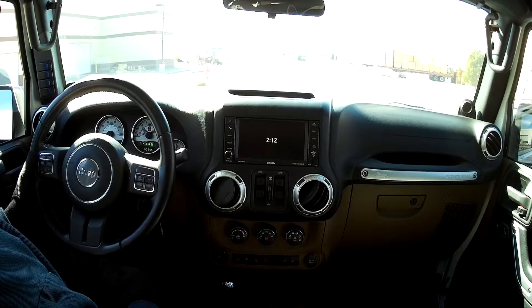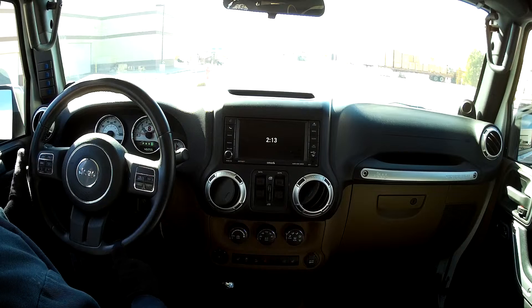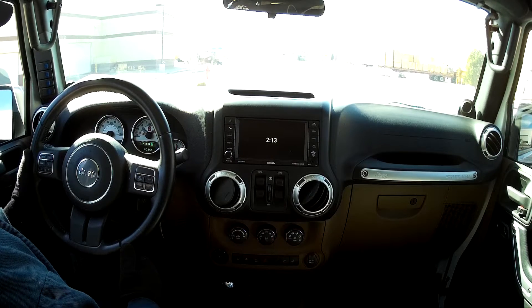We're sitting in a 2012 AEV Rubicon. This Rubicon has an L86 LT engine and an 8L90 transmission. This 8L90 transmission is not only very strong, but it's one of the best shifting transmissions out there. This transmission can shift as fast as you want. This transmission will hold over 700 foot-pounds of torque. It has a 4.6 low first gear and a 0.6 overdrive.